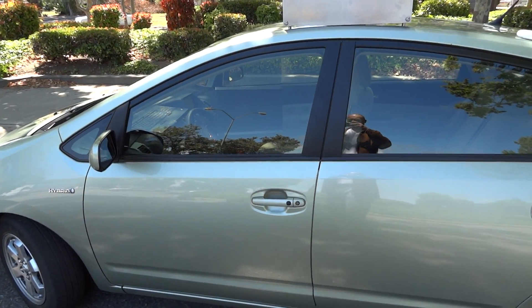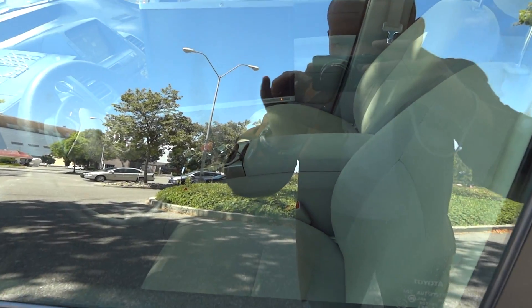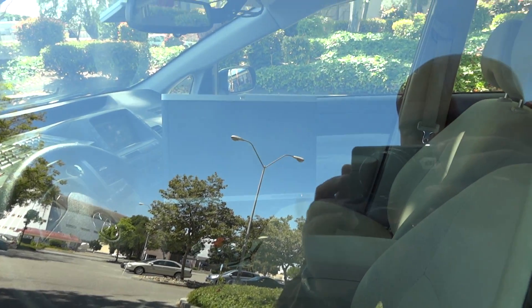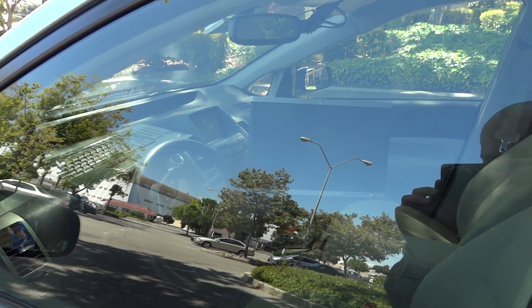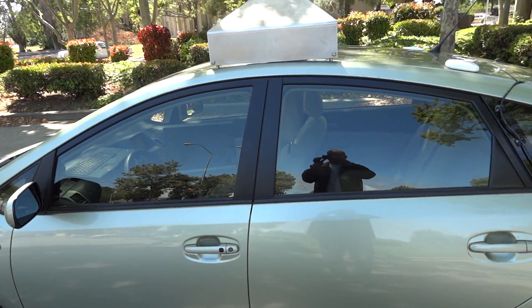I don't even know why the car is on right now, but it seems to be on. Let's see if the door is open — nope, the door is not open. But this is how the Google autonomous car looks on the outside.